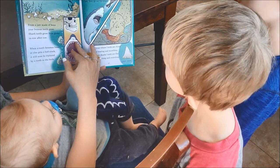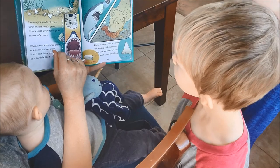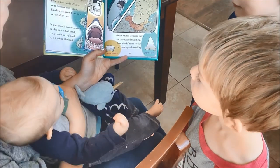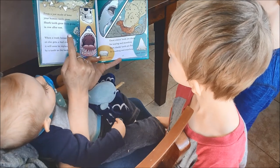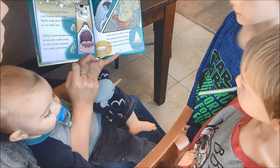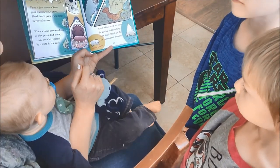Looking for shark's teeth? There are plenty, you know why? Most sharks have a nearly unending supply. What if you had an unending supply of teeth? From a jaw made of bone, your human teeth grow. Shark teeth grow from gums, row after row. When a tooth becomes loose or gets a bad crack, it'll soon be replaced with a tooth in the back.